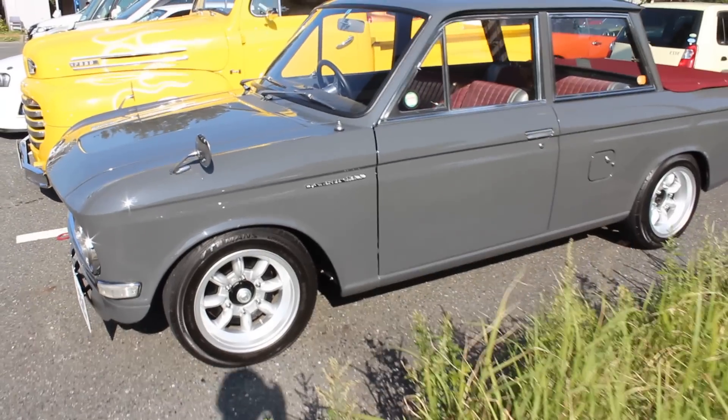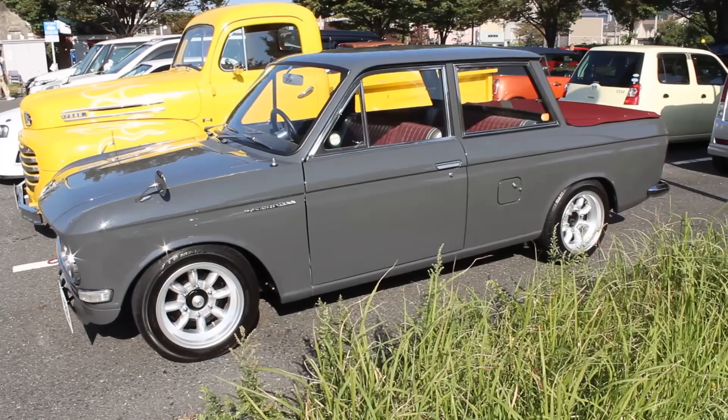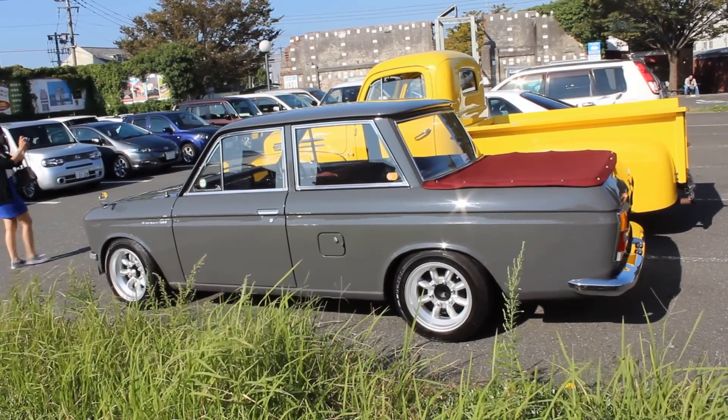G'day everyone, Daniel O'Grady here, and welcome to another What's Up Your Cars video. Thank you very much for joining me. Let's check out today's car. It is an absolute beauty — but aren't they always? It is a 1968 Datsun 1300 pickup U520.